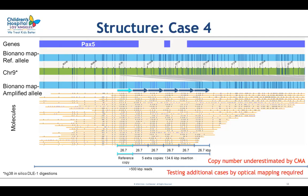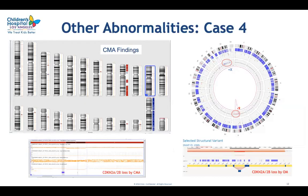We are hoping in the future to test additional cases by optical mapping. This slide shows concordance between CMA and optical mapping in determination of other copy number changes in the second sample, with both techniques showing loss of chromosome 9, gain of the X chromosome, and biallelic CDKN2A and CDKN2B loss.